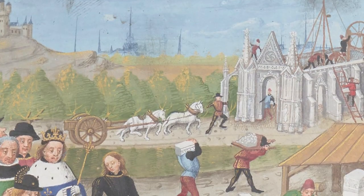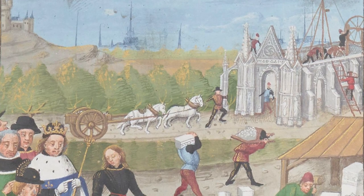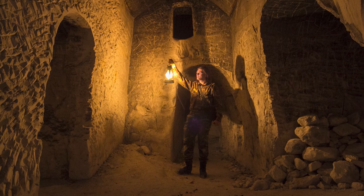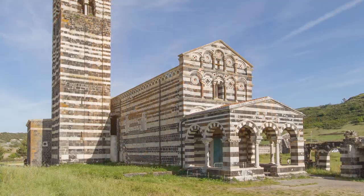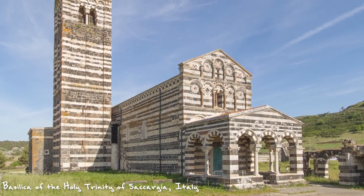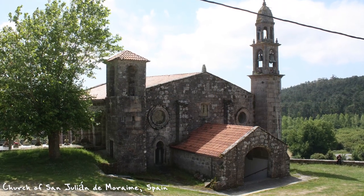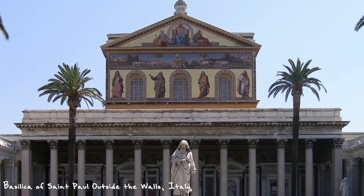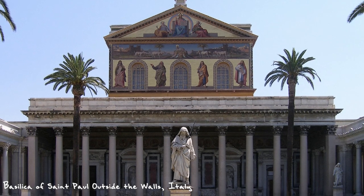Builders at the time didn't call the churches they were making Romanesque. That term was coined centuries later, around 1820, when a group of French archaeologists suggested that these medieval structures seemed to them to be a debased version of classical Roman design. The expression Romanesque may have initially been intended as a historical slight, but that does nothing to detract from the magnificence of the sacred and secular spaces built in this style.